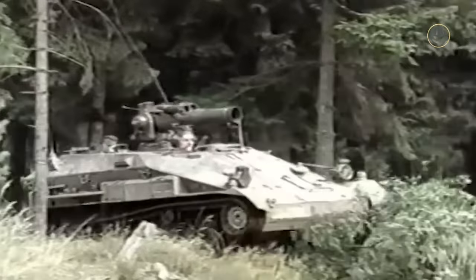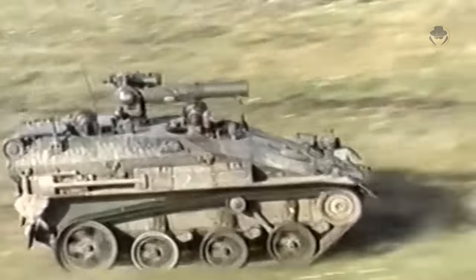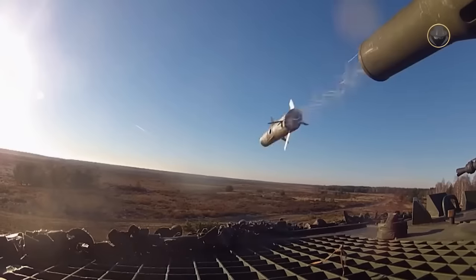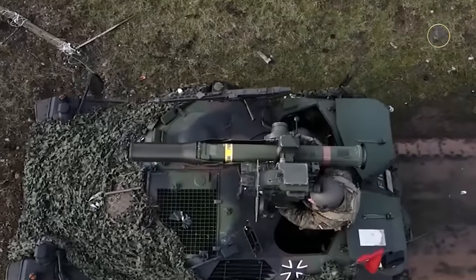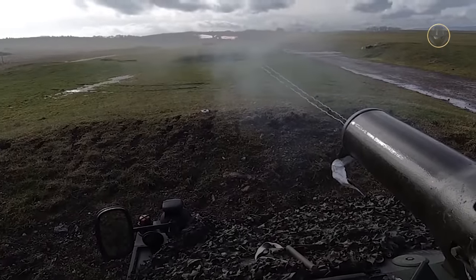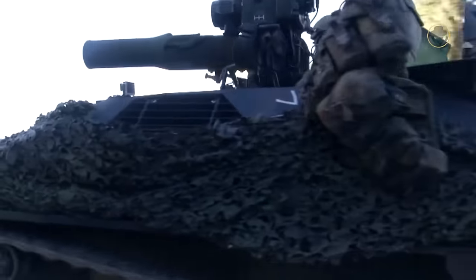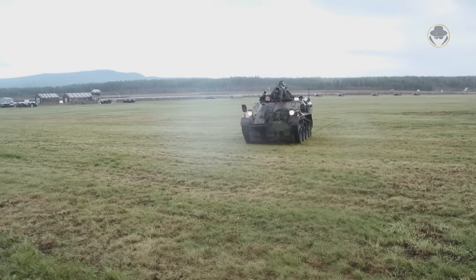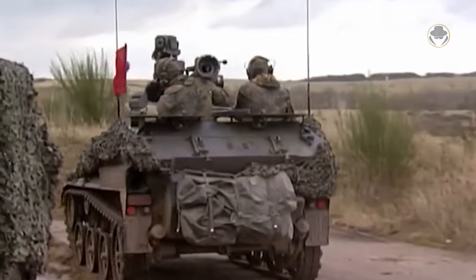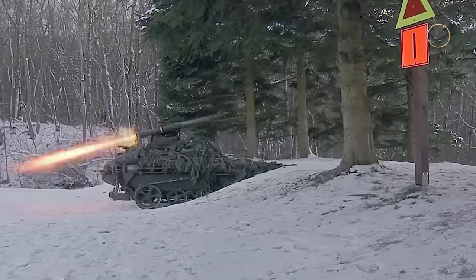The Wiesel 1 TOW is the anti-tank variant fitted with the BGM-71 TOW missiles. Its launch tube, optics block, and AN/TAS-4 thermal imaging device designed for day and night vision are mounted on the top openly. The launcher can traverse 45 degrees and elevate between minus 10 to plus 10 degrees. The vehicle can carry five to seven TOW missiles with a range of 3,750 metres and a penetration capability of 900 millimetres of steel. Later, the Wiesel 1 TOW was equipped with an MG3 machine gun as secondary armament, called the Wiesel 1 A1 TOW. The vehicle's TOW system is now being replaced by the Spike MELLS missile with a range of 5,500 metres.